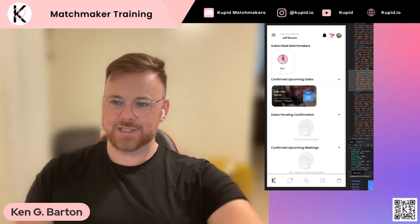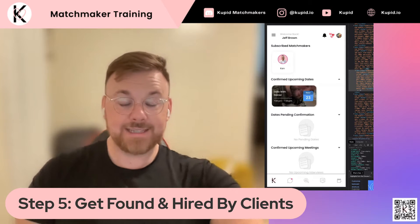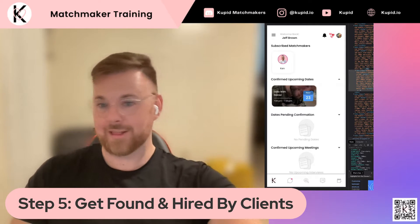Hey there matchmakers. This is your last training video to complete the matchmaking process. This is 'Get Found and Hired by Your Clients.'